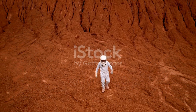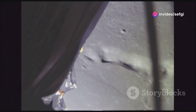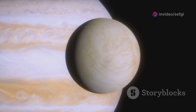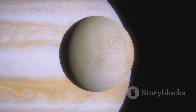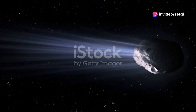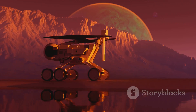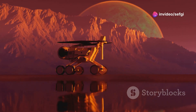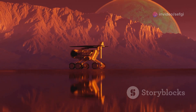Solid oxygen isn't just an earthly curiosity — it's sprinkled throughout the cosmos, lurking on the surfaces of icy moons and comets. Europa, Jupiter's icy moon, is believed to harbor solid oxygen on its surface, mixed in with its water ice shell. Comets, those icy wanderers of the solar system, also carry traces of solid oxygen, remnants from the early solar system. Studying solid oxygen in these extraterrestrial environments provides valuable clues about the formation and evolution of our solar system, and helps us understand the potential for life beyond Earth.